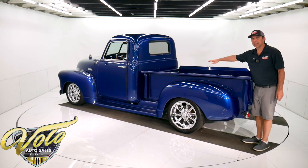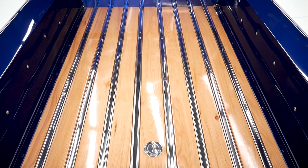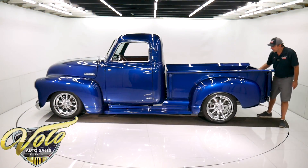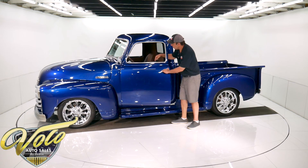This is hickory wood that's been refinished in the bed, with stainless strips and no bolts or hardware showing. The gas tank was relocated under the back of the truck and the filler is right here inside. Every rubber gasket and every seal has been replaced.